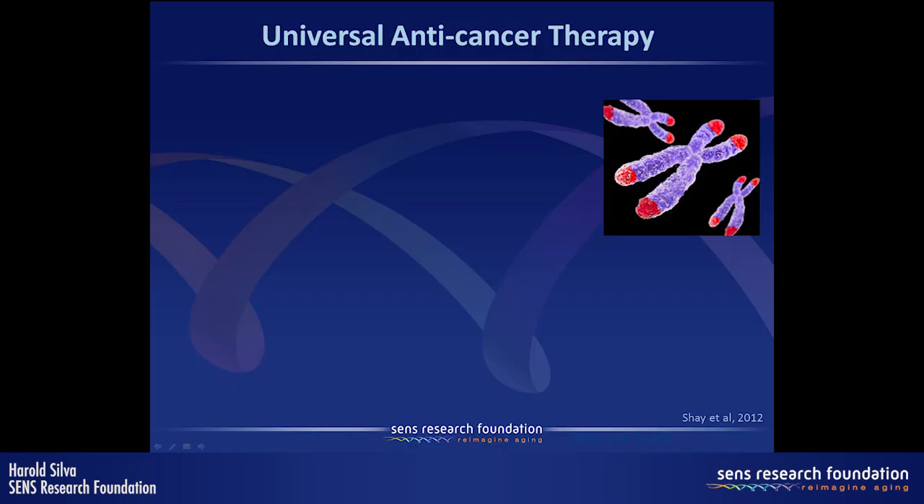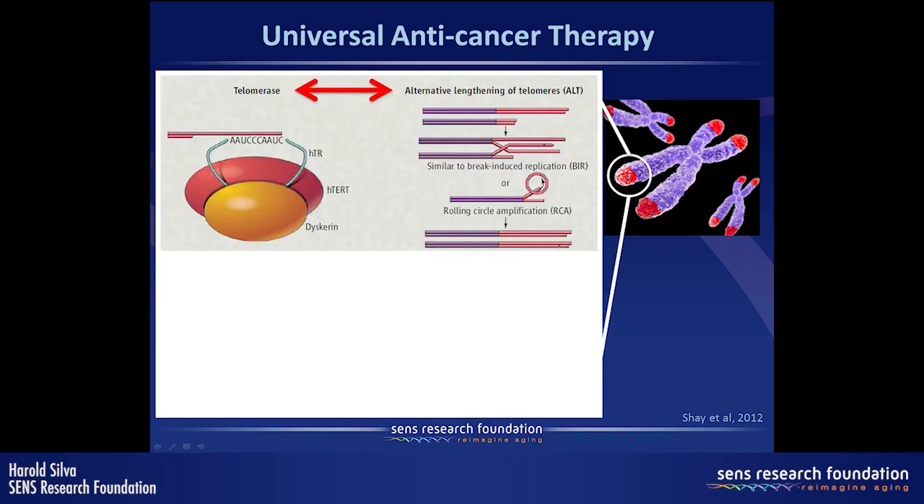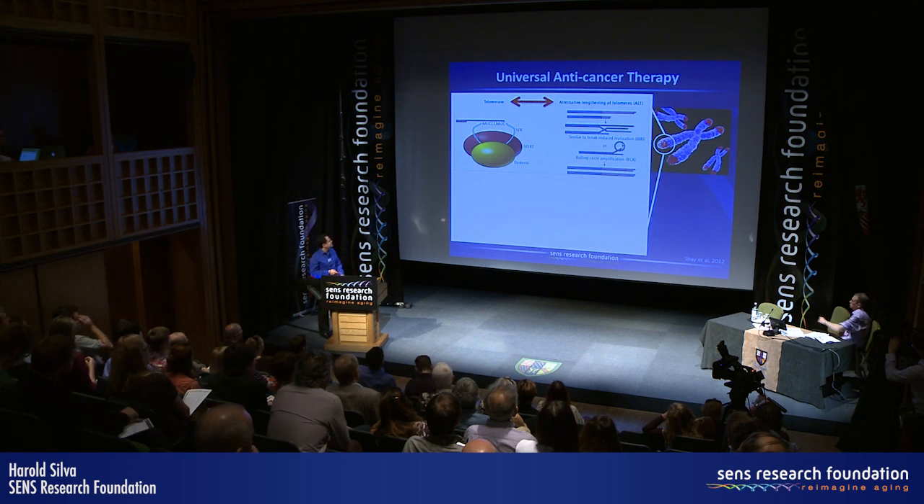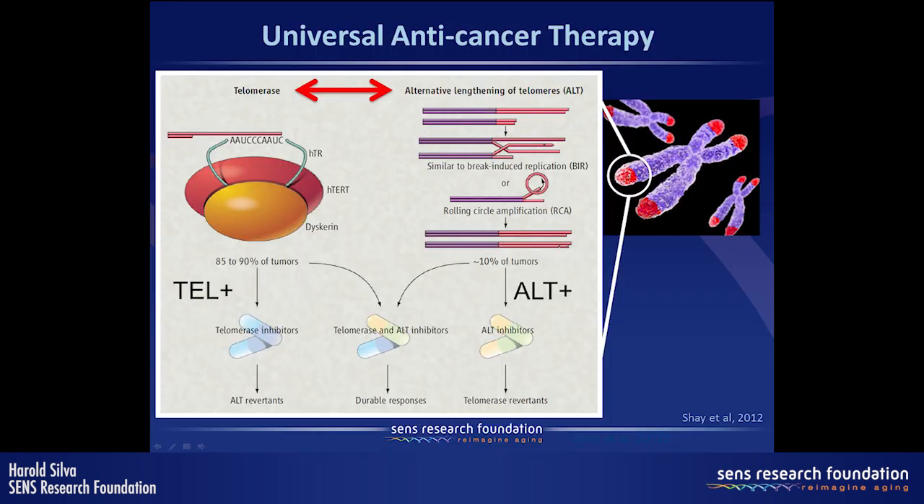It is now a mainstream proposition for universal anti-cancer therapy that we need to defeat not only the telomerase method for elongating telomeres but also the ALT pathway. There's evidence that if you inhibit telomerase, tumor cells can just revert to an ALT mechanism. So to defeat both telomere lengthening maintenance mechanisms, we need a dual therapy consisting of inhibiting both telomerase and the ALT pathway.